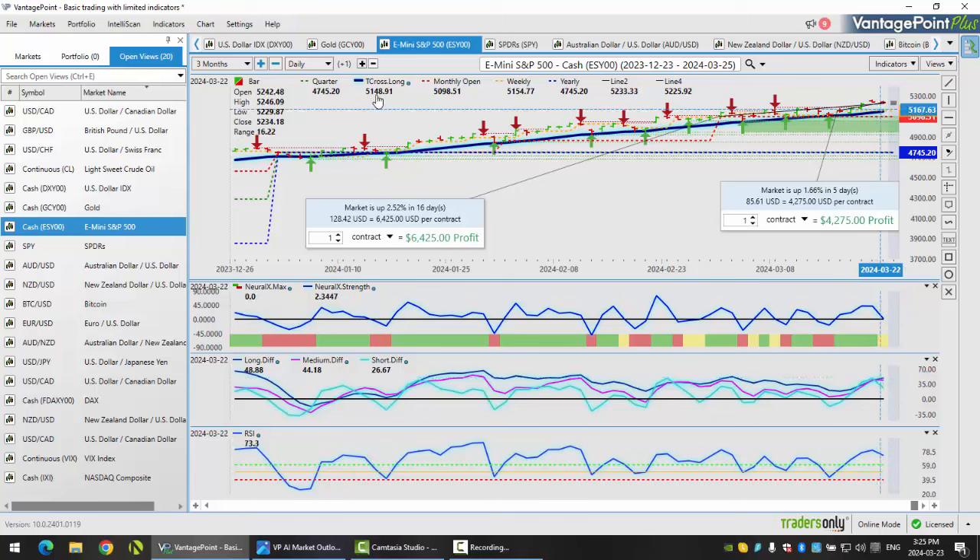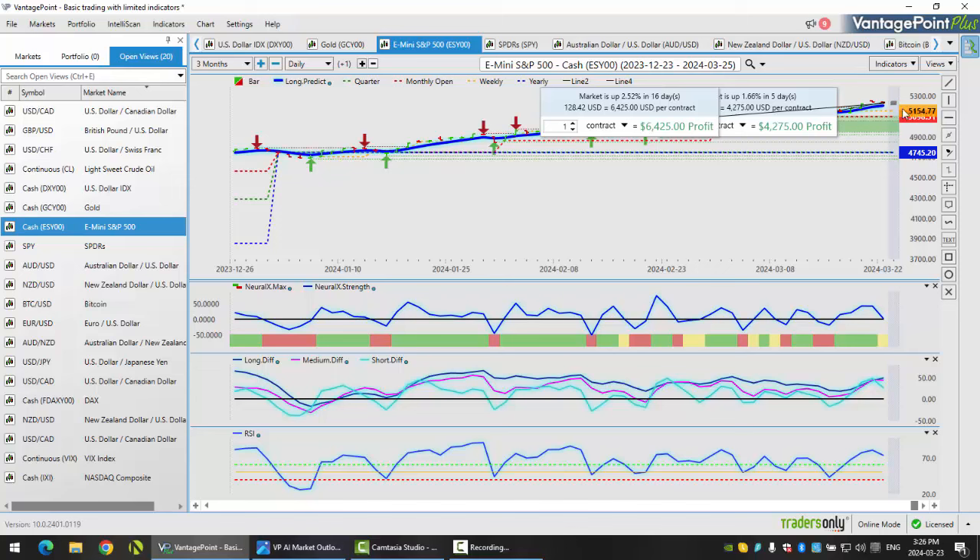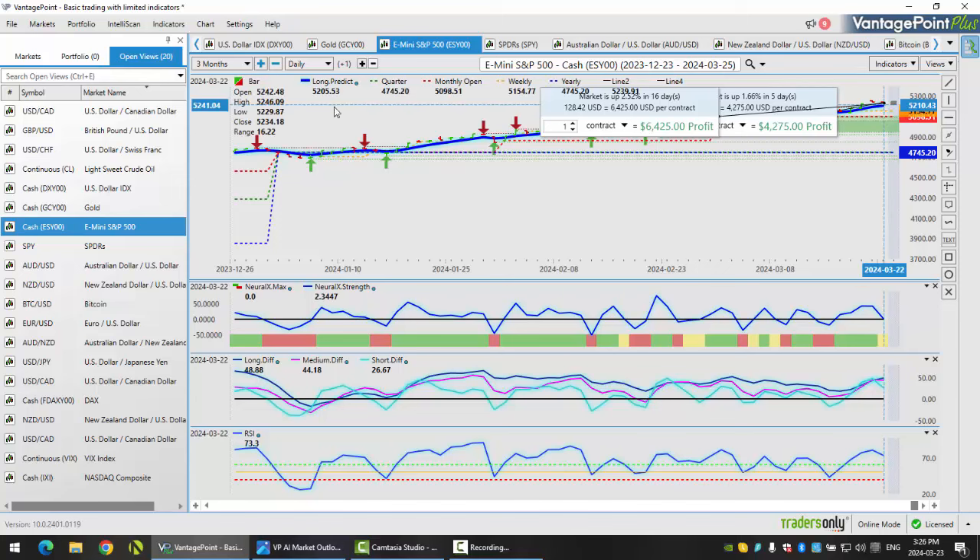Our T-cross long is at 51.48 — that is the area we are likely going to test. If we look at our long predicted on Vantage Point, that number is coming in at 52.05. So we have a lot of support down around this particular area. The indicators — neural index strength, neural index, and the predicted RSI — are turning down. But the MA diff cross is the one we want to keep our eye on, basically saying the medium term trend is weakening against the longer term trend.